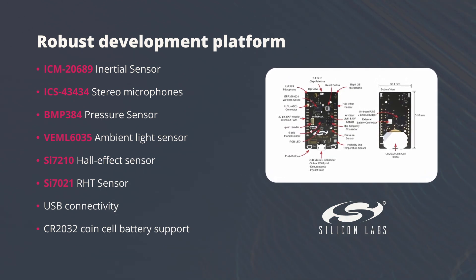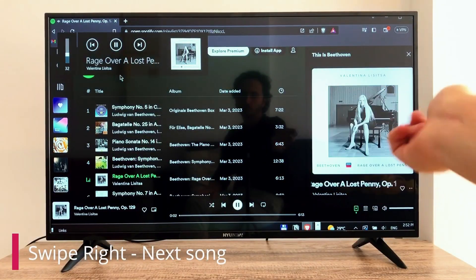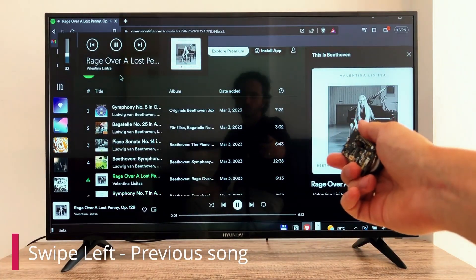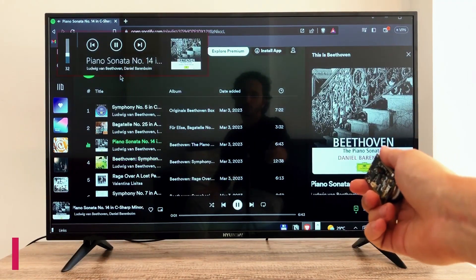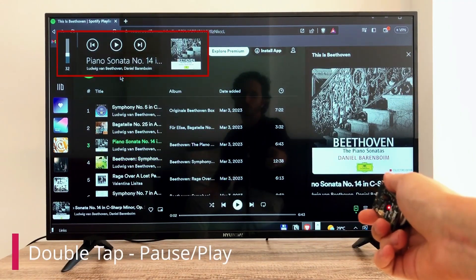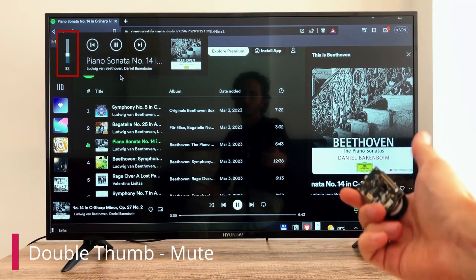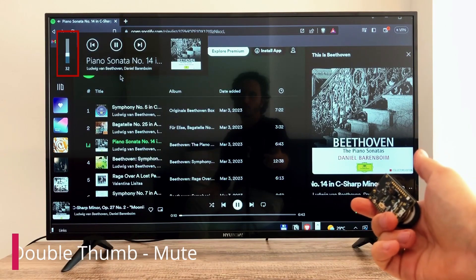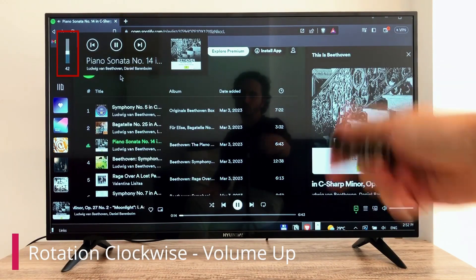Let's see how it works. Swipe right and left for switching songs back and forth. Pause and play your media with a double tap gesture. Or mute the volume entirely with a double thumb gesture. Rotate the device clockwise and counterclockwise for volume up and down.